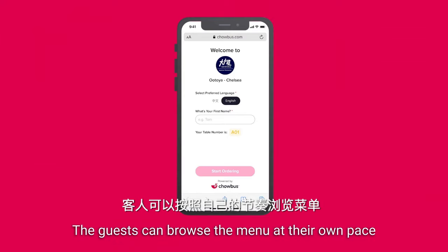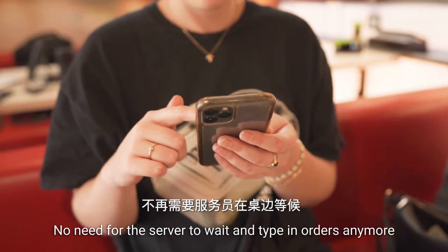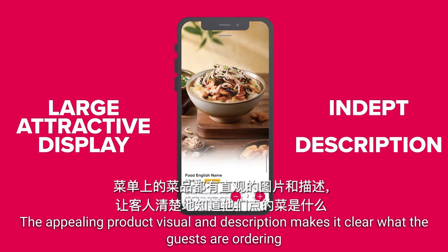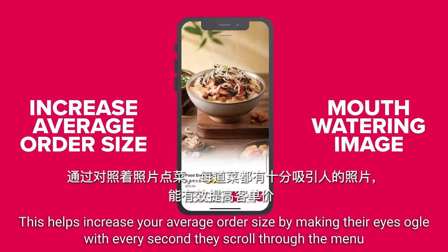The guests can browse the menu at their own pace — no need for the server to wait and type in orders anymore. The appealing product visuals and descriptions make it clear what the guests are ordering, and this helps increase your average order size by making their eyes ogle with every second they scroll through the menu.